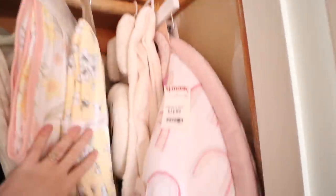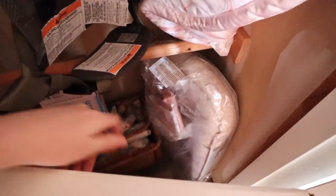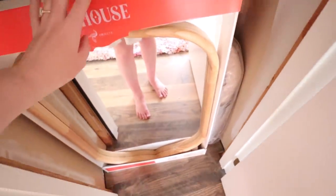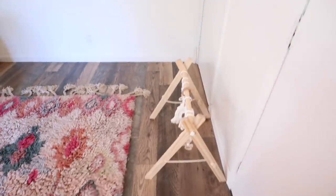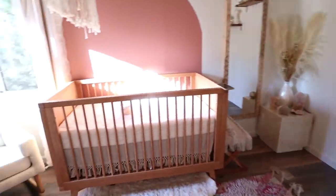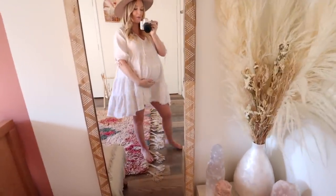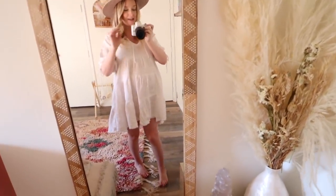We also have her swing, her Snuggle Me, more swaddles, and more Water Wipes. So that's the nursery! Everything is still finding its home and its place. I know I mentioned in a recent video that I'll be doing a separate organization video once things are more solidified, but I wanted to give you guys the general feel and vibe.